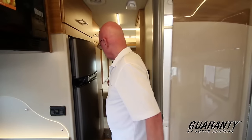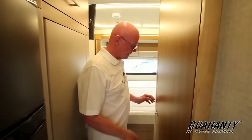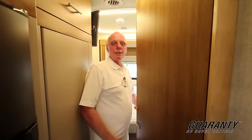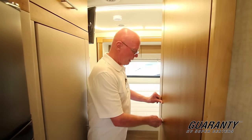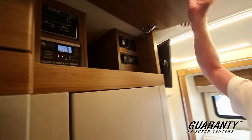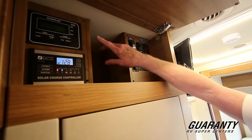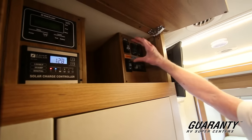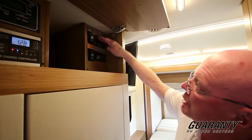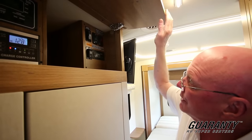Now as we move back, another revision for 2017 — we've got a door right here that allows us to close off the hallway. Up above right here is the coach command center. You'll notice that this has a hundred watt solar panel. This is my monitor panel right here. I can run my slides right here, turn on my LP electrically, heated holding tanks, and a thousand watt inverter.